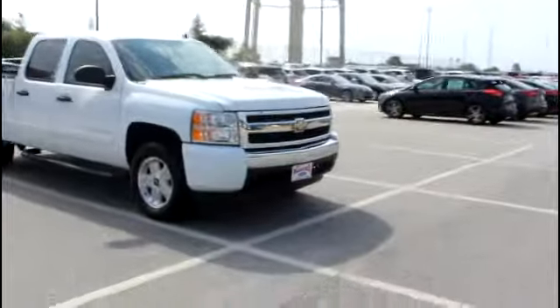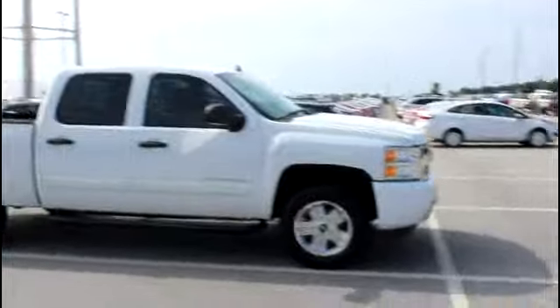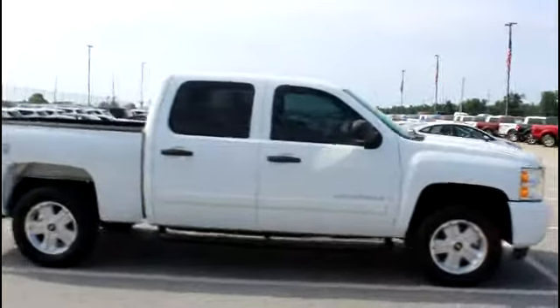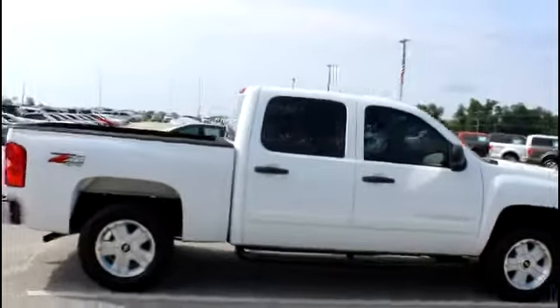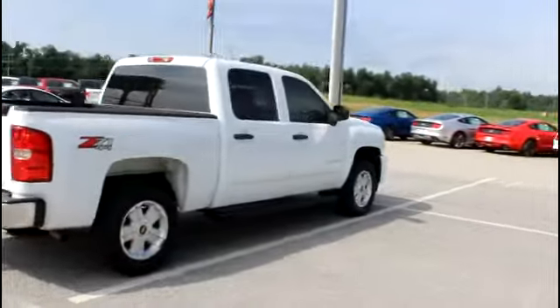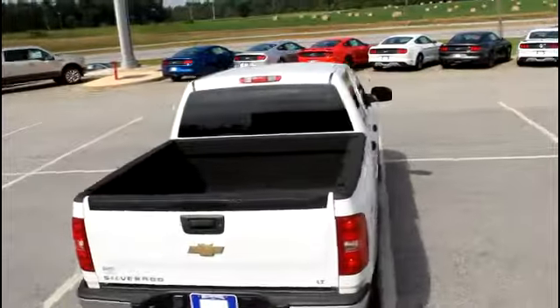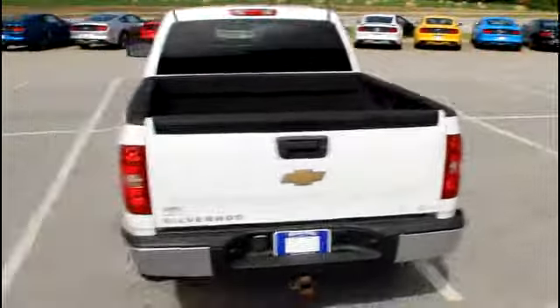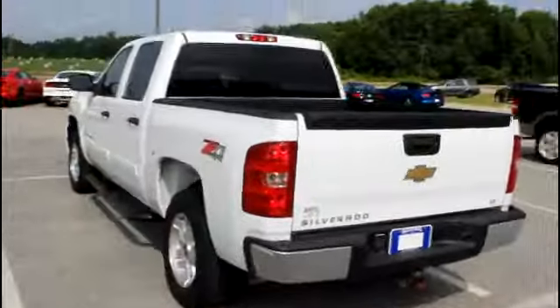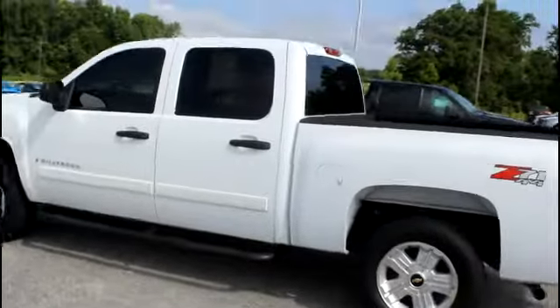Alright Cal, here we have the 2008 Silverado you acquired. It's a Z71, and this vehicle is in great shape. You have your alloy wheels, your heavy-duty trailer tow package, your spray-in bed liner, super crew, step rails — the list goes on and on.